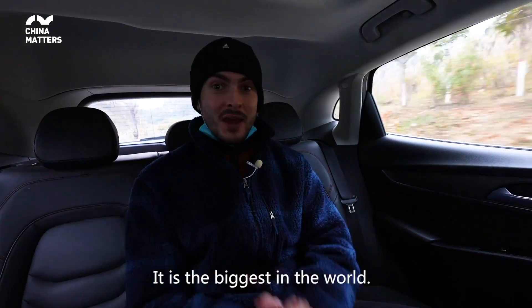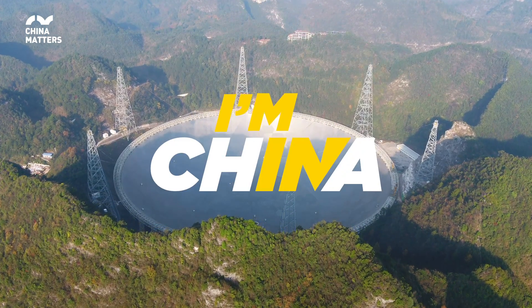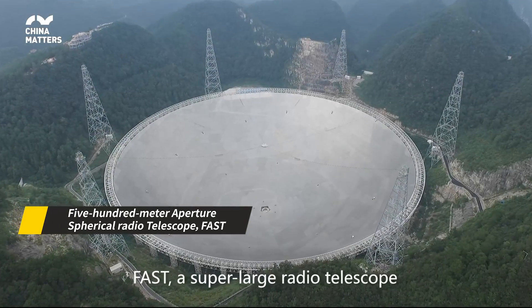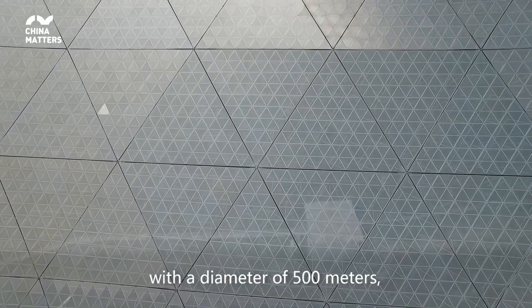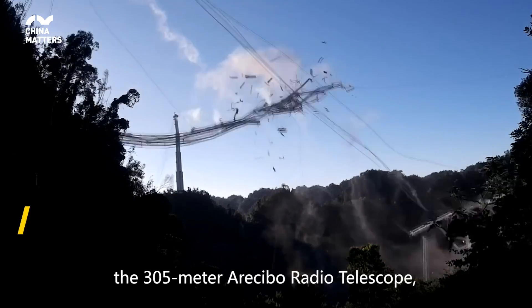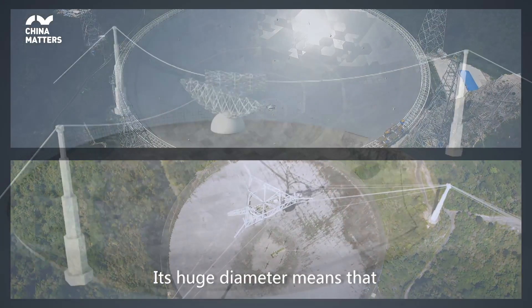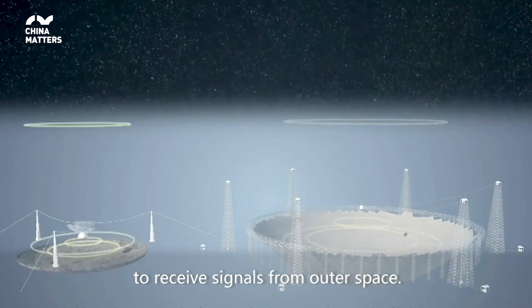It is the biggest in the world, and I'll show you right now. FAST is a super-large radio telescope with a diameter of 500 meters — almost twice as large as the 305-meter Arecibo radio telescope, which is the second largest in the world. Its huge diameter means that it has greater sensitivity to receive signals from outer space.